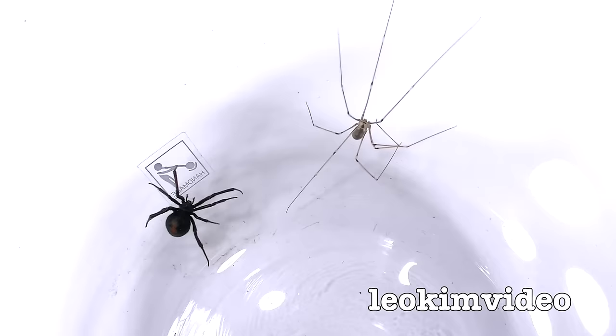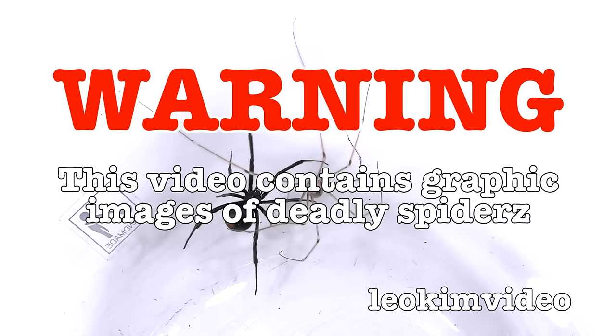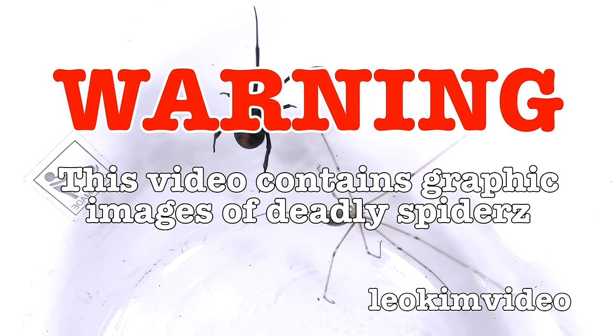Warning: this video contains graphic images of deadly spiders. If you suffer arachnophobia, this video is not for you. In this spider battle, neither the red-back spider nor the daddy long-legs spider was helped or provoked during the battle. I wanted to see the action play out as naturally as possible.